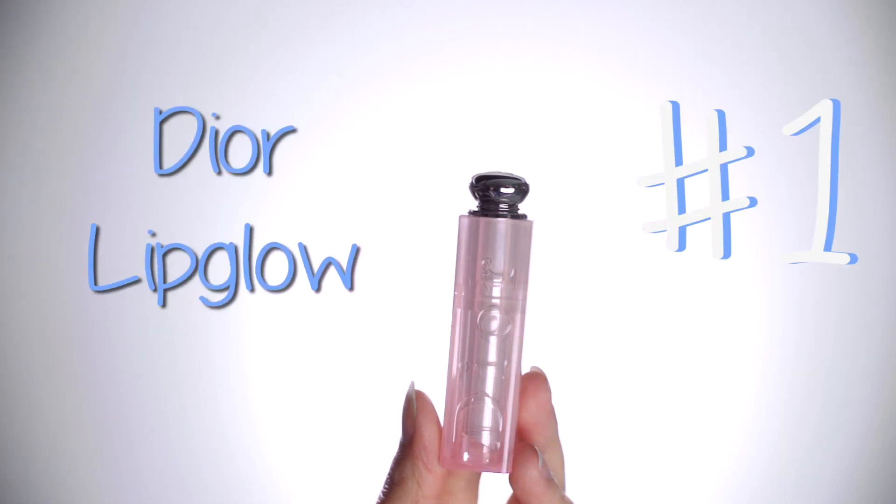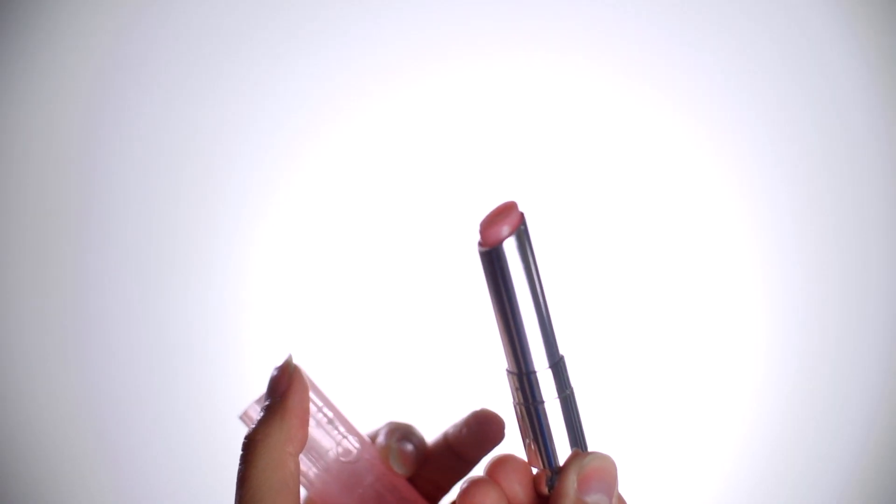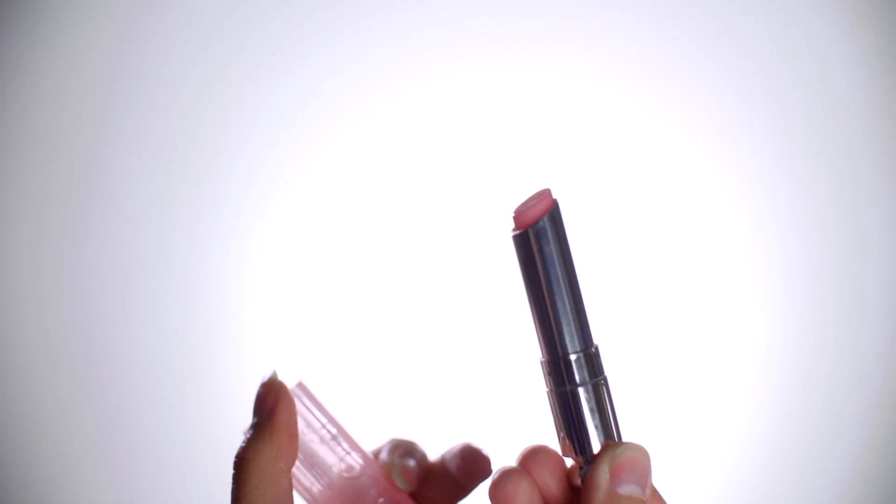Number one — I cannot definitely not live without this lip balm. Not only is it hydrating, but it also reacts to the natural oils of your lips, so it has this nice sort of pink tinge. On me it could be a pink tinge; on somebody else it could be like a red tinge or an orange tinge. It reacts differently, which is really super cool.